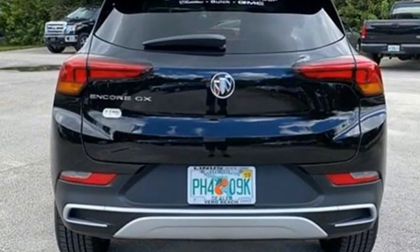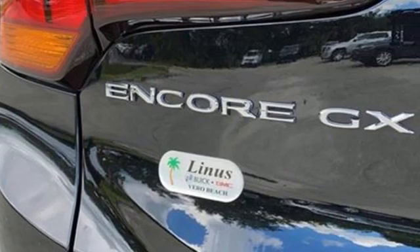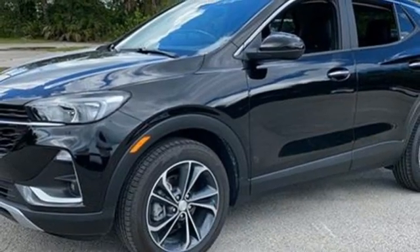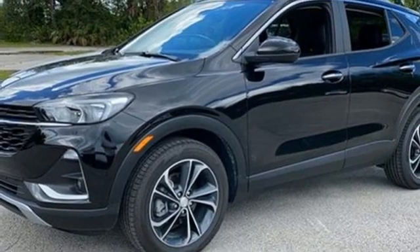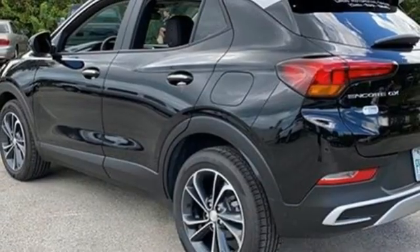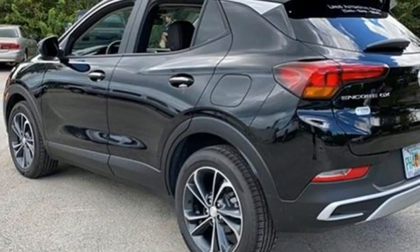Continuously variable automatic transmission, dual-zone climate control, streaming audio, front heated bucket seats, Wi-Fi hotspot, AM-FM satellite radio, hands-free liftgate, remote engine start, and intercooled turbo I3 engine.